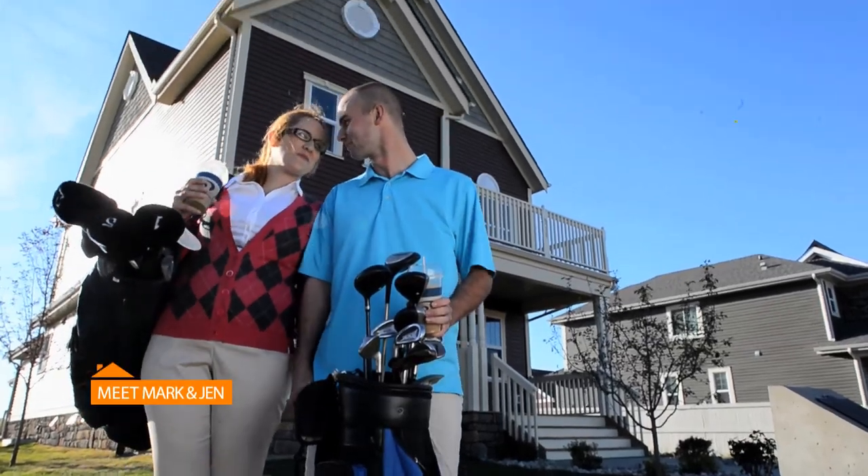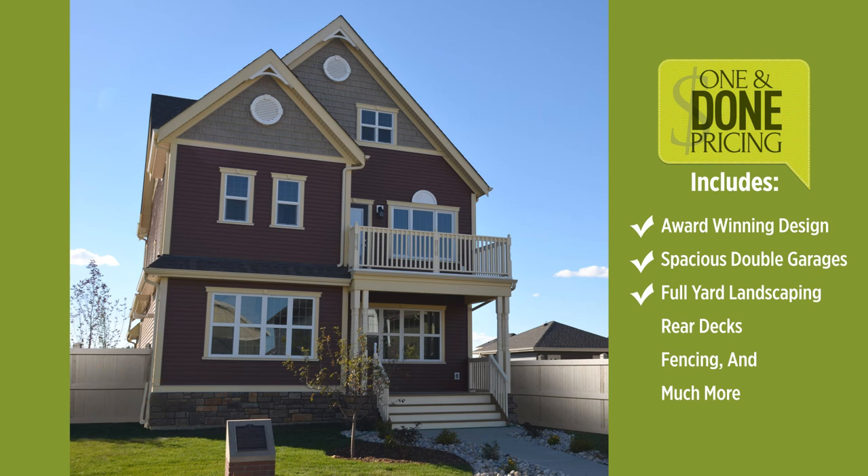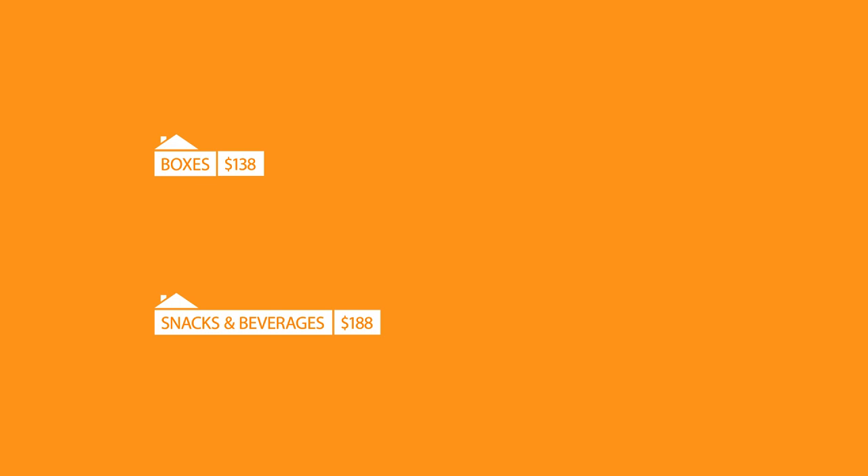Now let's meet Mark and Jen. Mark and Jen purchased this completed home in the Village at Griesbach for only $414,500. Let's take a look at their costs. Cost of boxes needed for the move: about $138. Price of burgers, chips, and cold ones for the housewarming party: $188. And that's pretty much it. Buying a house with one complete price just made things really easy — you could say it was one and done and now the fun.